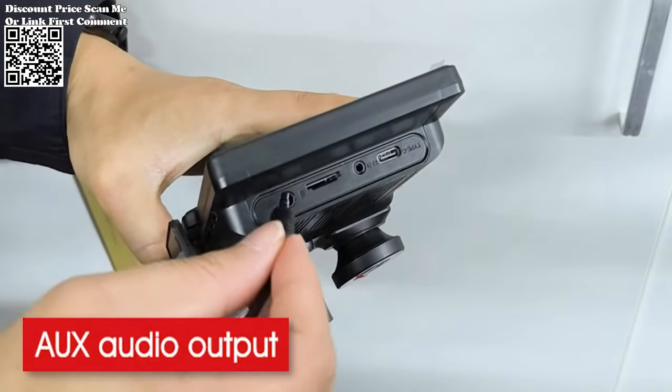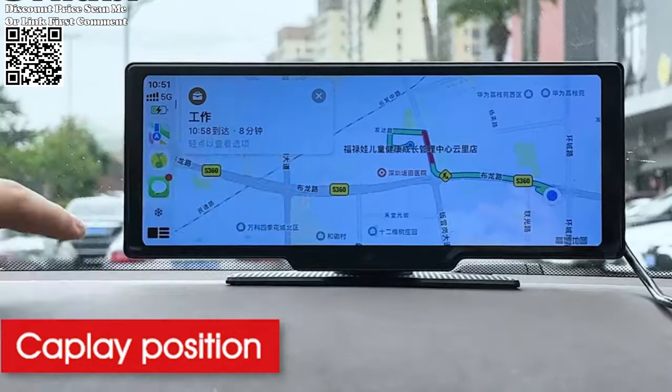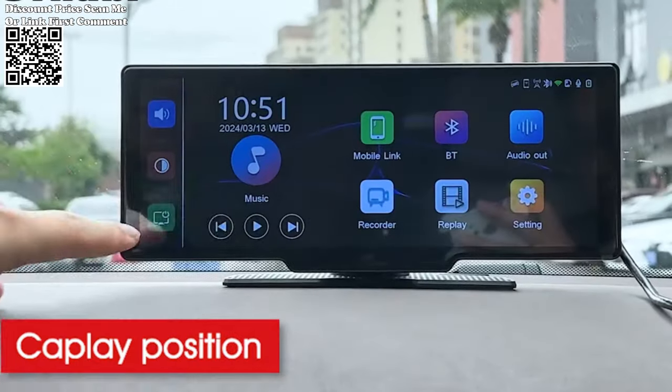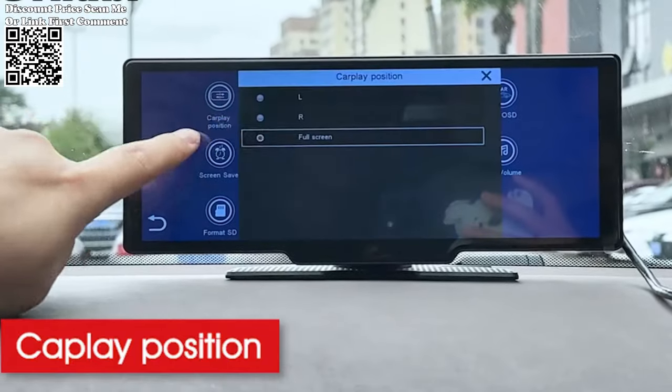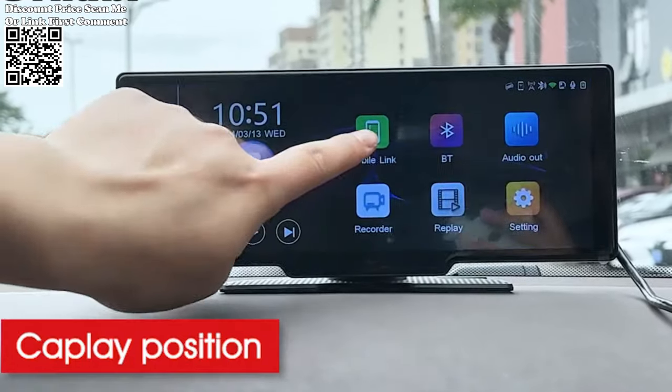With intelligent voice control functionality, you can effortlessly command your Dash Cam with simple voice prompts. Whether you want to switch camera views or toggle display settings, the Cernubi Dash Cam responds to your commands, allowing for safer and more convenient operation on the road.